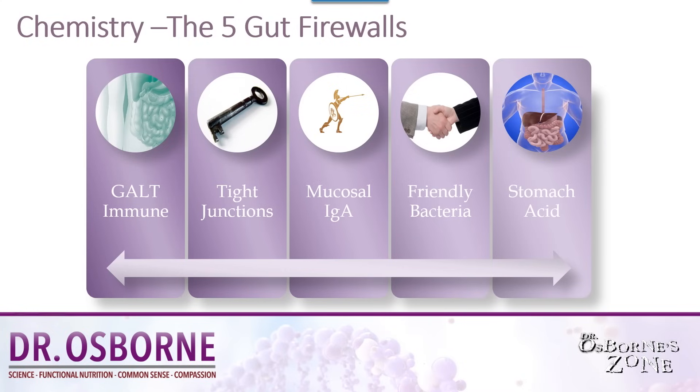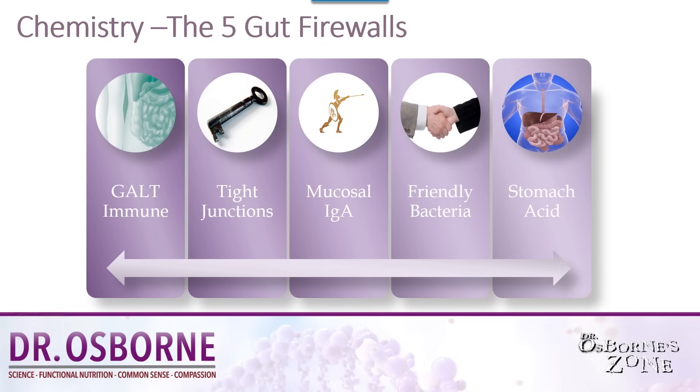There are five gut firewalls. The first is the GALT — the gastro-associated lymphoid tissue — which houses 70 to 80 percent of your immune system. You also have unique protein barriers called tight junctions. These prevent your gut from leaking. They are anchors that reside between gut cells, keeping those cells from separating or splitting open, which would allow gut contents to spill into the paracellular space between gut cells and subsequently make it into your bloodstream.